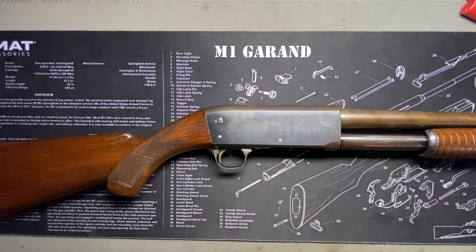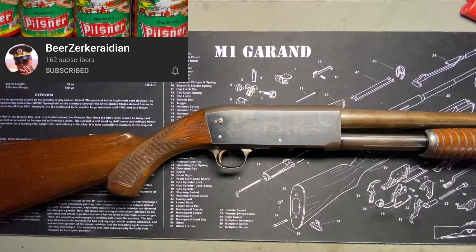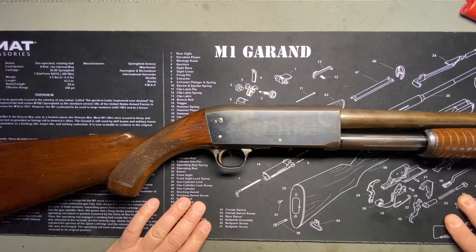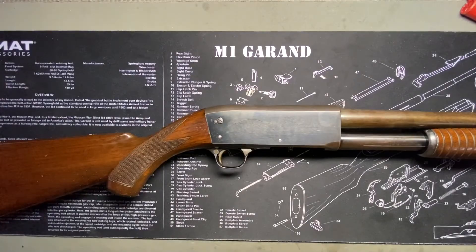Thanks to Beerserker for the music. Take a look at the Beerserkeradian channel. Hang around guys, got some cool stuff on the way. Thanks for tuning in and see you all later.